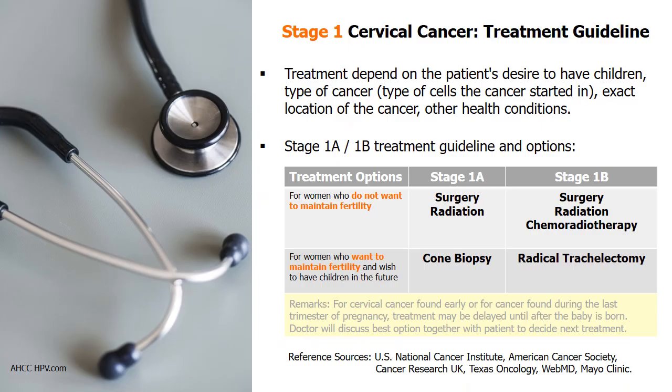Cervical cancer treatments depend on the patient's desire to maintain fertility and wish to have children in the future, as well as the exact location of the cancer and other health conditions. For stage 1A1 and 1A2, cone biopsy is recommended for those who still wish to have children, while surgery and radiation are options for women who do not want to maintain fertility.